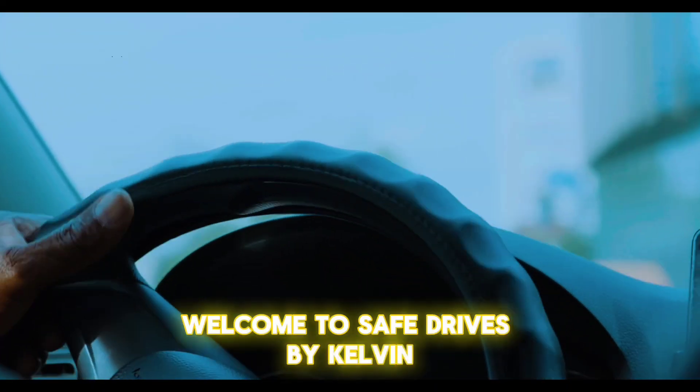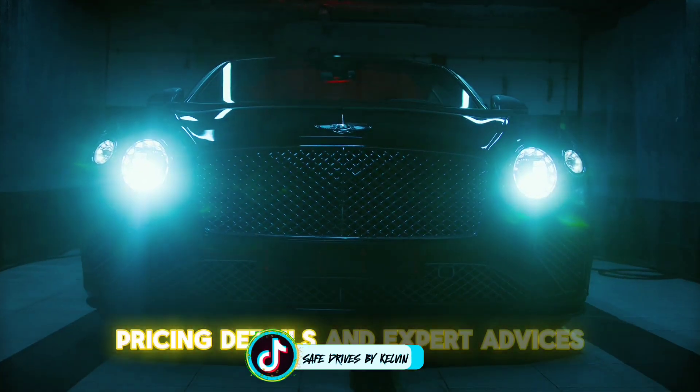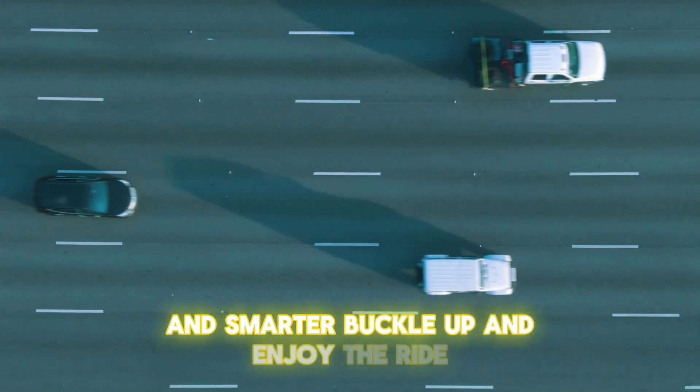Welcome to Safe Drives by Kelvin. We are here to give you the best car reviews, pricing details, and expert advice to make your driving experience safer and smarter. Buckle up and enjoy the ride.